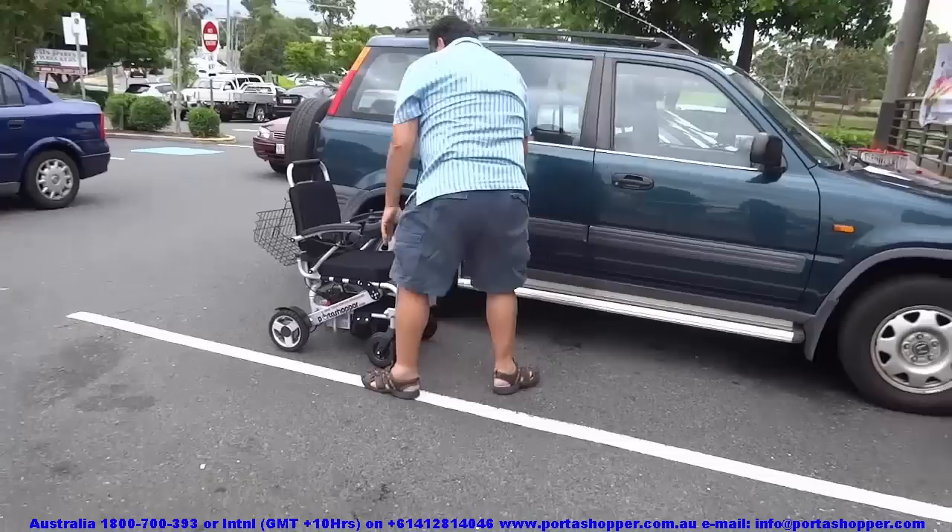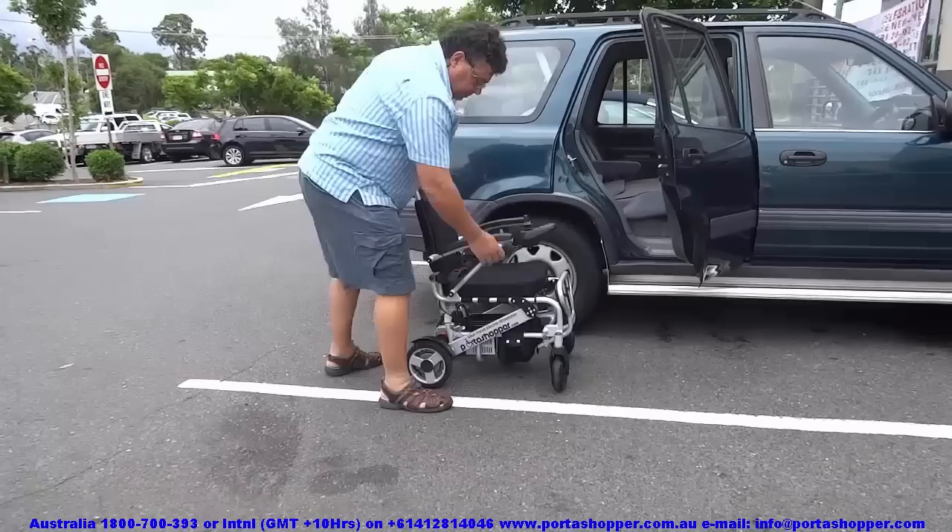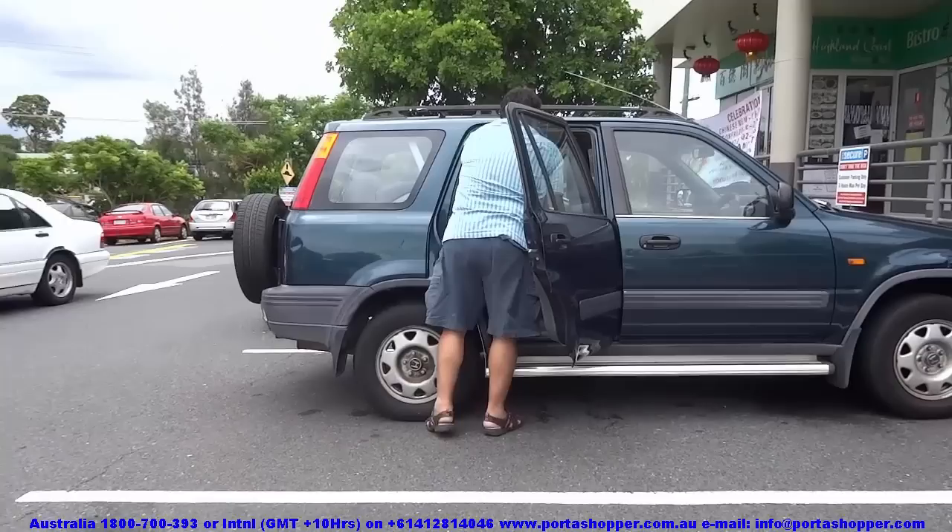Should you want to push the wheelchair around, simply switch the joystick controller off and flip the brakes into the off position. It is also easier to push your wheelchair into the back of your car if you disengage the brakes. Remember to strap the wheelchair in should you put it in a passenger seat so that it doesn't become a missile should you ever have to brake sharply.